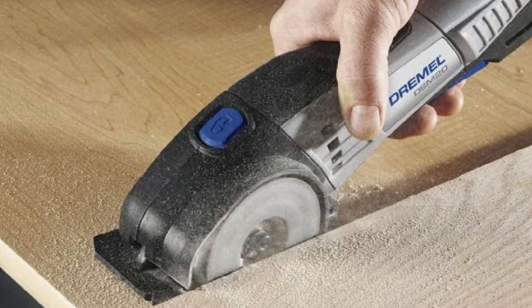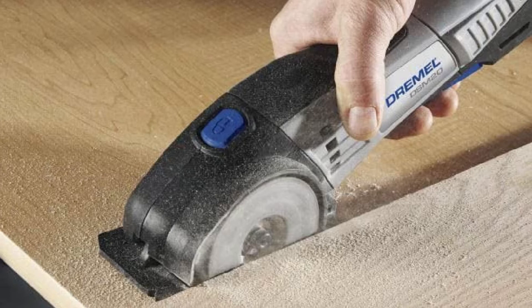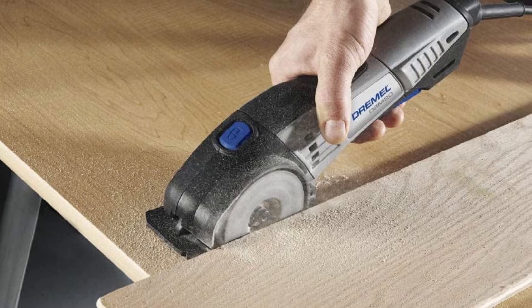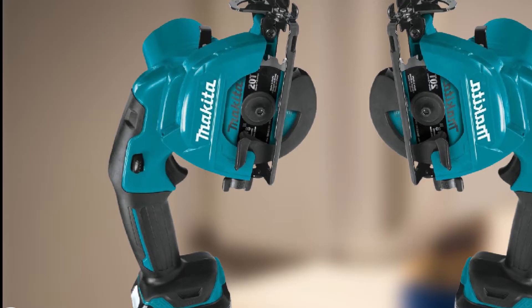The three-inch blade is the smallest among our mini circular saw reviews, which can be a turn-off for some buyers. But the good news is that it is still more than enough for the intended uses of this circular saw and will even outperform many others double its size.